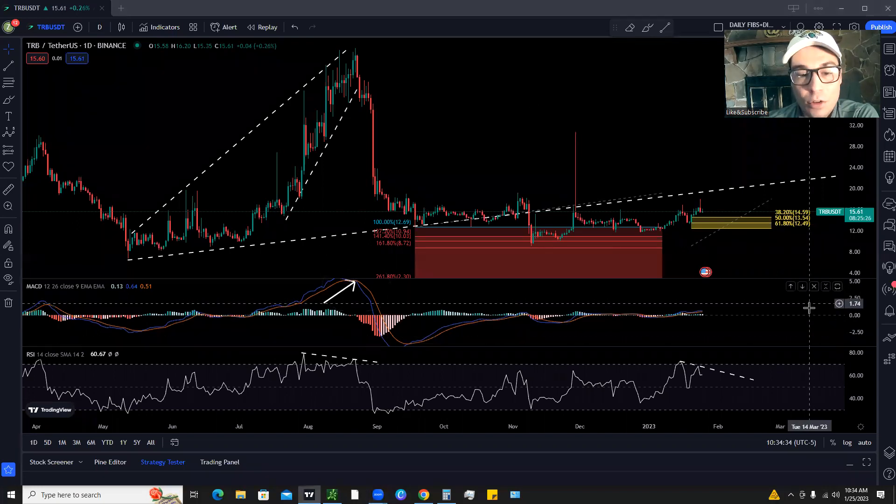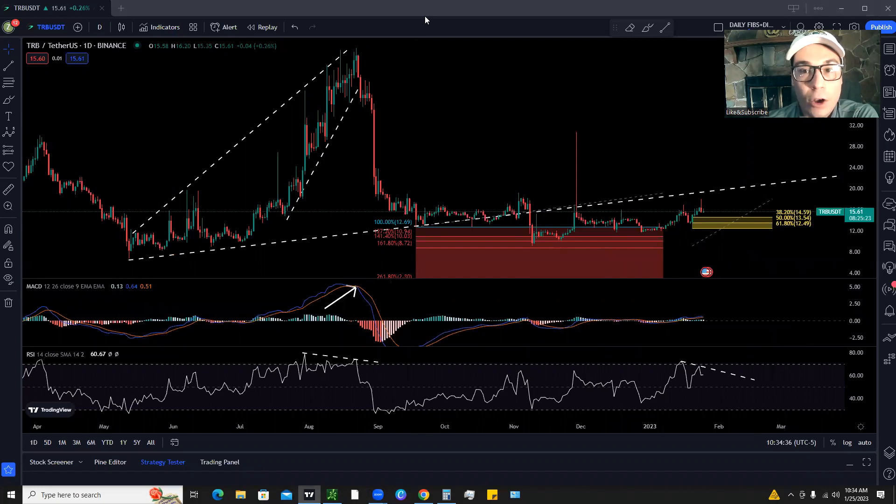We had bearish divergence and a MACD crossover. I'm going to break down all of those — these are the warning signs that you need to be aware of and cautious of on TRB right now. We have an ascending wedge, which is a bearish pattern where if you break the trend line, you can expect a move to the downside. Then we had a MACD sell signal — the blue line crossing below the orange line. We also had bearish divergence where we made a high and then a higher high on price, but a high and a lower high on the RSI. That's bearish divergence. Then we got a MACD sell signal, a break of the trend line, and a big move to the downside.